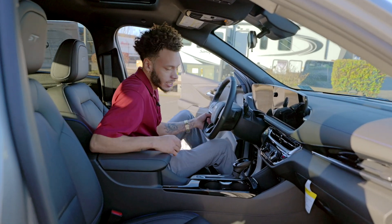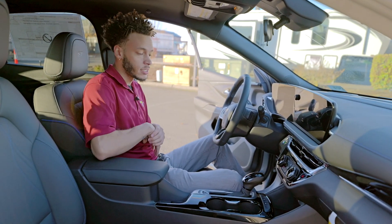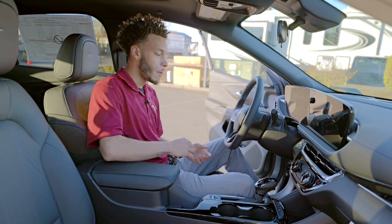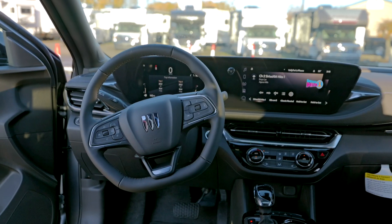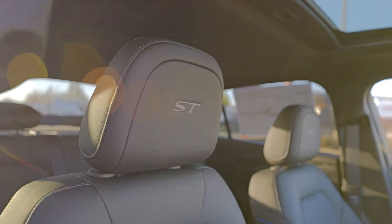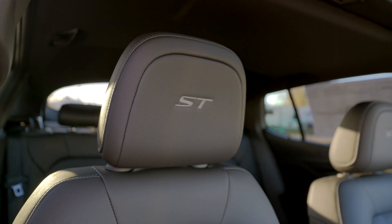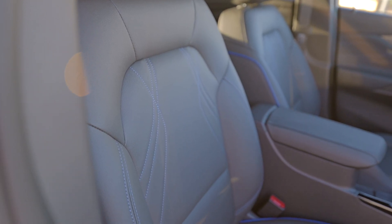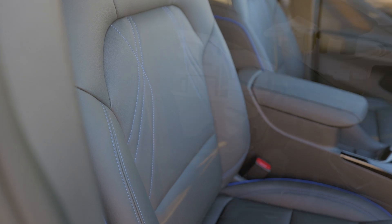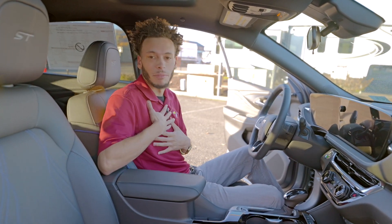Moving on into the interior, you're going to have a lot of convenience features, a lot of updates, and a lot of nice things in this new model. First thing, as you can see, you've got your new Buick logo right there and the ST badging that they started adding to the headrest — only on the Sport Touring model. And then you've got your black leather with the optional blue stitching. I honestly love all the new designs they've made with this new car. I've been thinking about getting one myself.